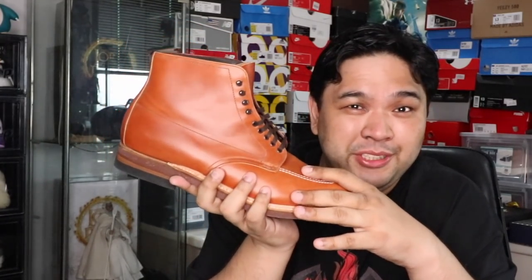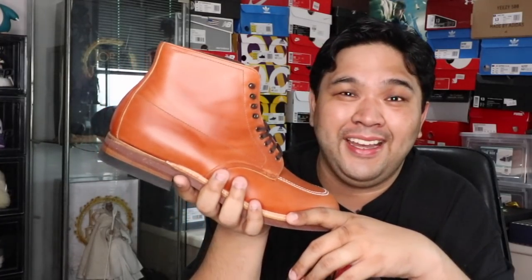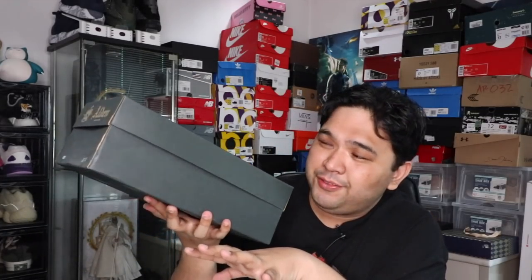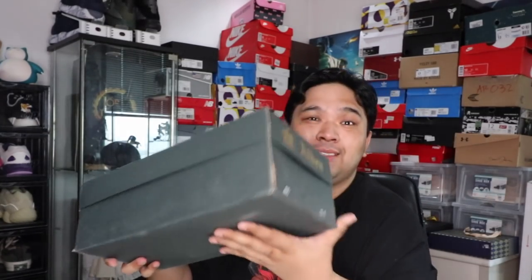This boot is expensive for several reasons: number one, the craftsmanship; number two, the quality of the materials; and number three, the history of the shoe. This was actually the boot worn by Harrison Ford when he did Indiana Jones — that's why it's called the Indiana Jones boot. I will be doing a review in the coming days. If you're interested in buying one, they're available at Signet in Rockwell Power Plant Mall.